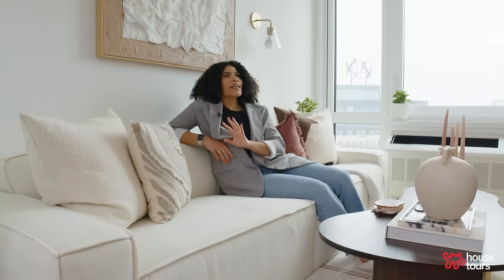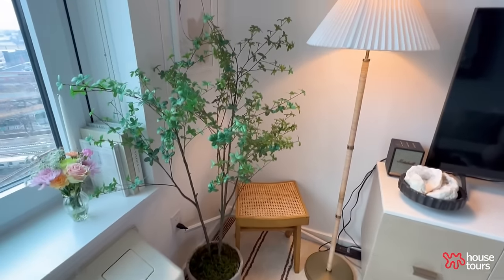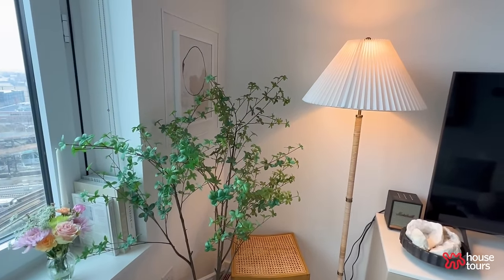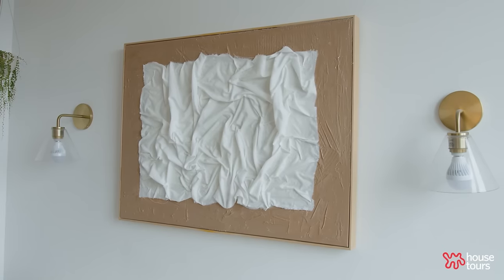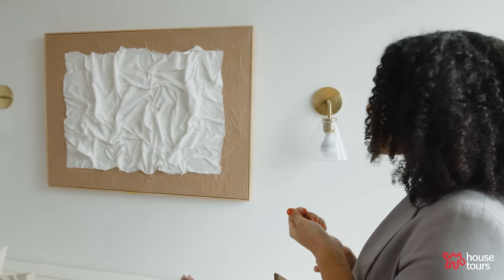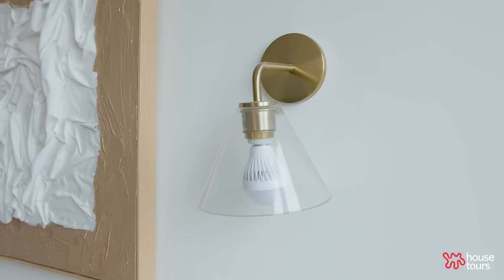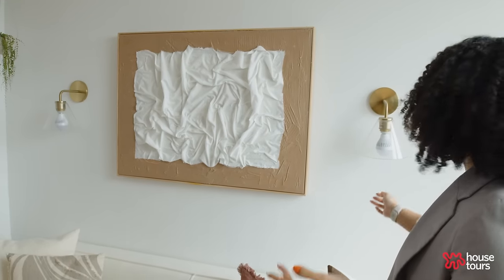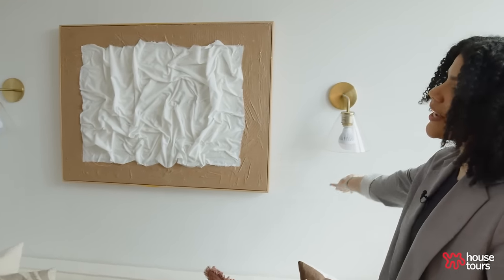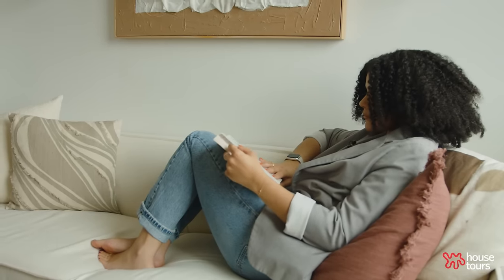This apartment has no overhead lighting aside from the kitchen and bathroom, so I do have my floor lamp but I also wanted to add wall sconces. These wall sconces are actually not hardwired — I just screwed them into the wall, and because of that I had to find battery-powered light bulbs. They're currently dead and don't turn on, but when charged they do produce light, which is really nice for when I want to sit down and read a book.